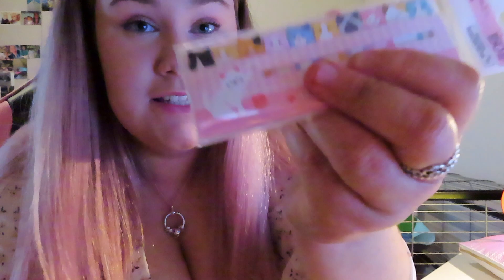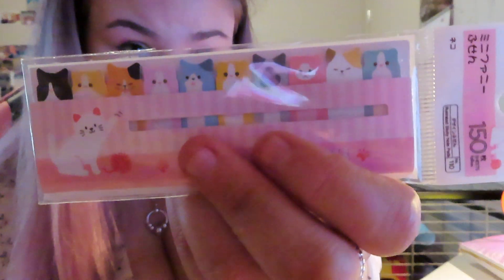I got two packs of sticky notes — one's dogs, one's cats — just to put in my books for school to make them cute. And then there's little cat ones. They're adorable. That's why I got them.